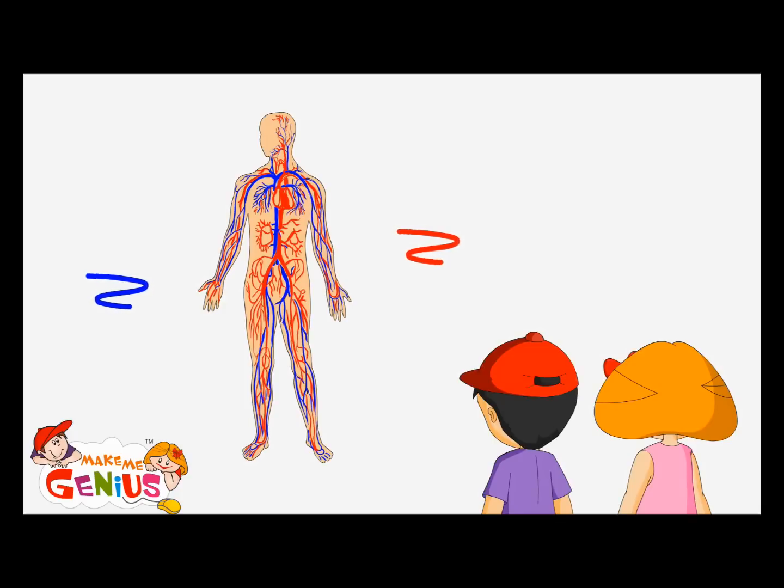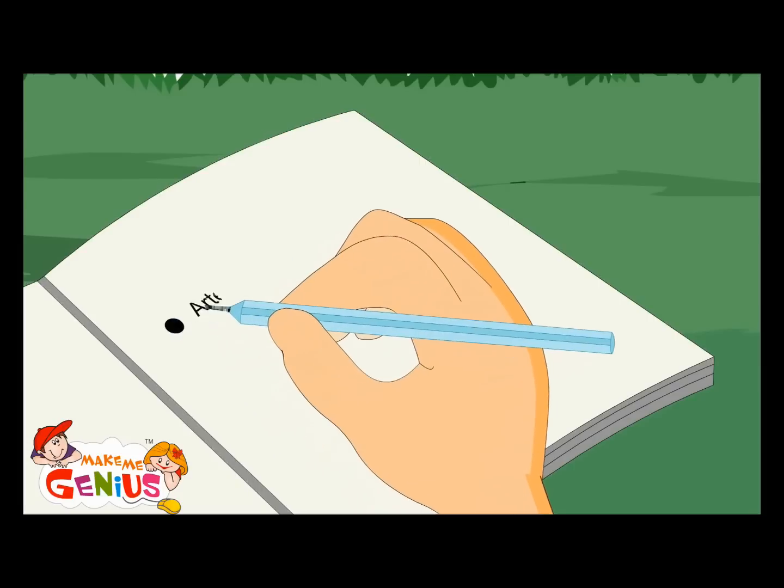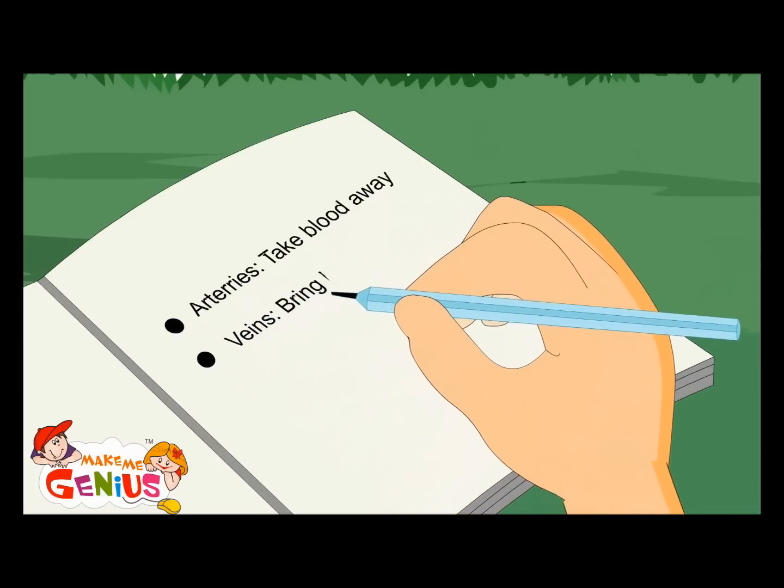What are these red and blue pipes in the human body? These are called arteries and veins. Red color lines are arteries — these take the blood from your heart to the body. These blue color lines are veins, which bring blood back to your heart. Arteries take blood away; veins bring blood back.